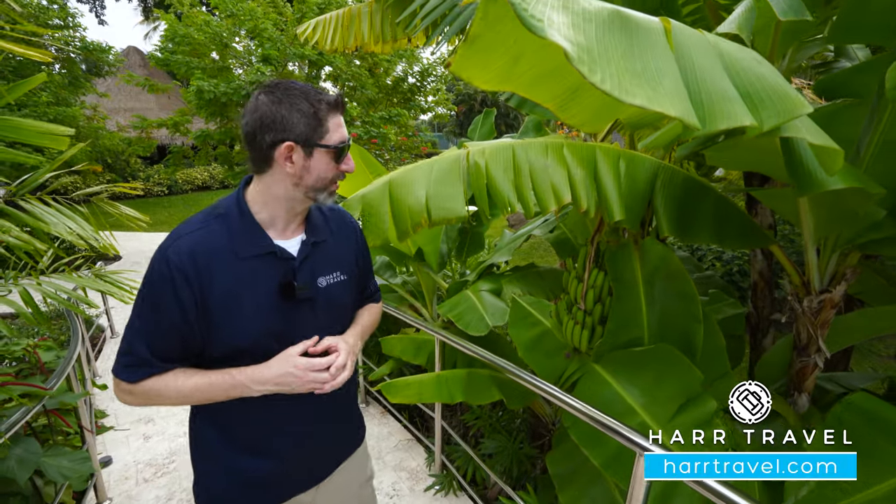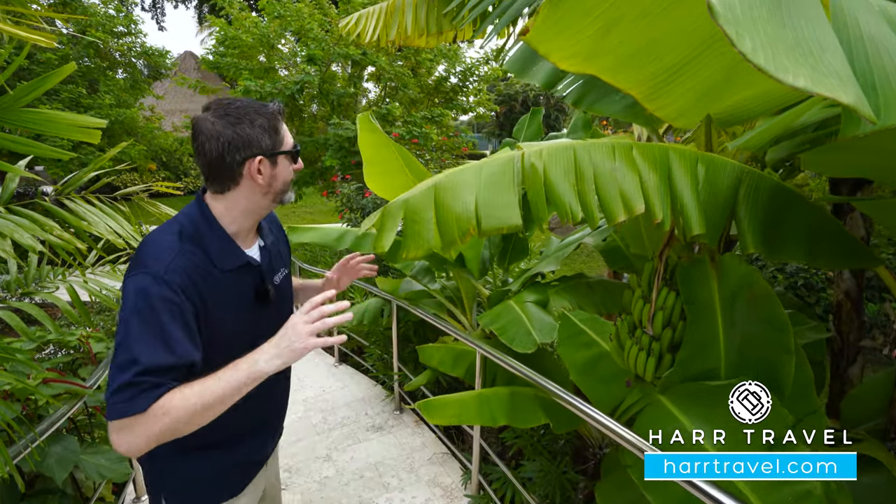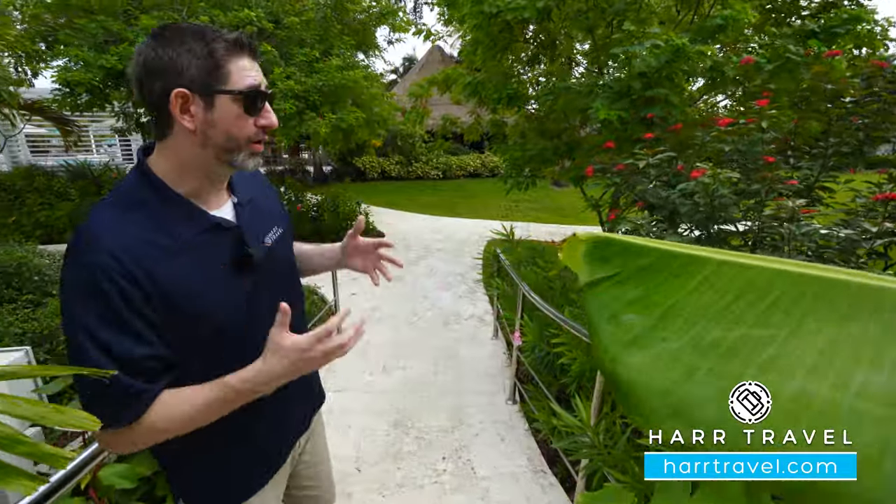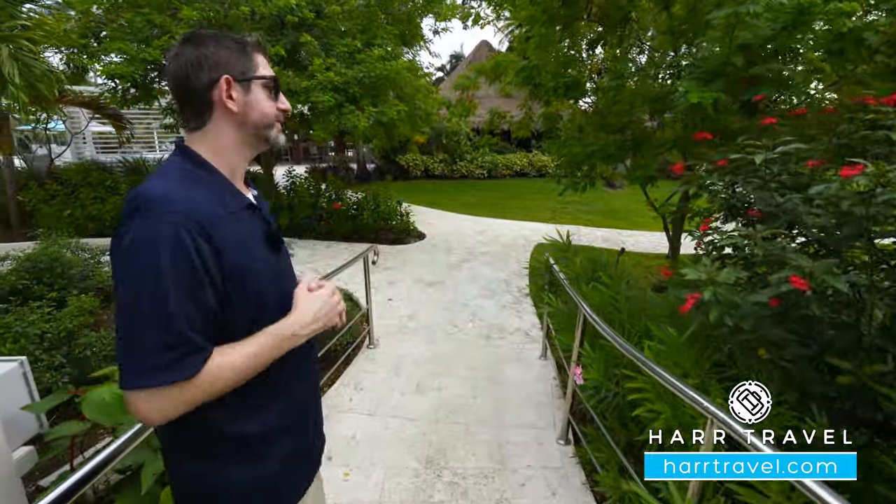This place is absolutely incredible, and I love how they've taken meticulous care with all of the landscaping throughout. Everywhere we've gone throughout the resort you see that attention to detail. Being that this has been a Sandals resort for quite some time, you have all of the lush foliage that's grown in — one of those signatures of Sandals.